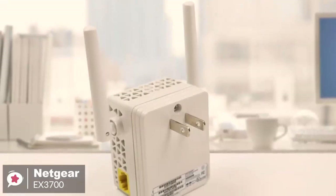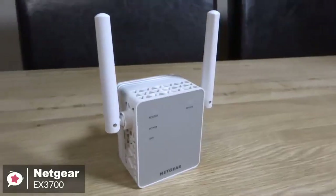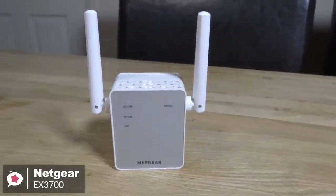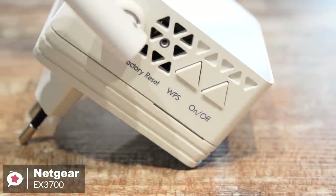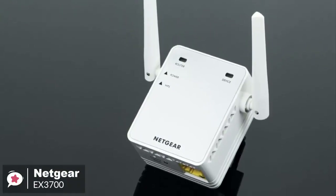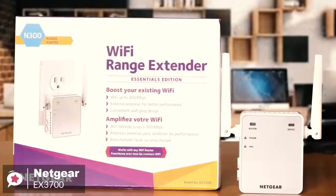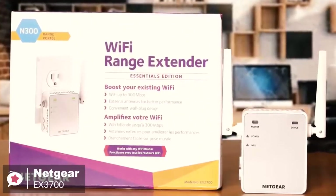We found 80 feet is a pretty standard range as far as an extender goes. Overall, the Netgear EX3700 Wi-Fi range extender is a practical device that's perfect for anyone on a budget. It's more than enough to cover a dead zone or a small room, but if you have a larger space and want strong Wi-Fi connectivity, you may want to consider more costly mesh router setups.